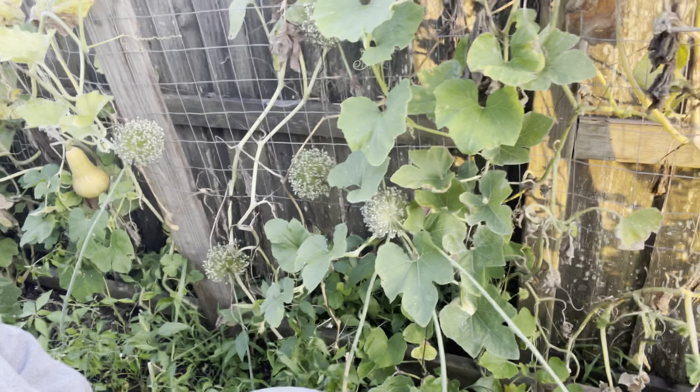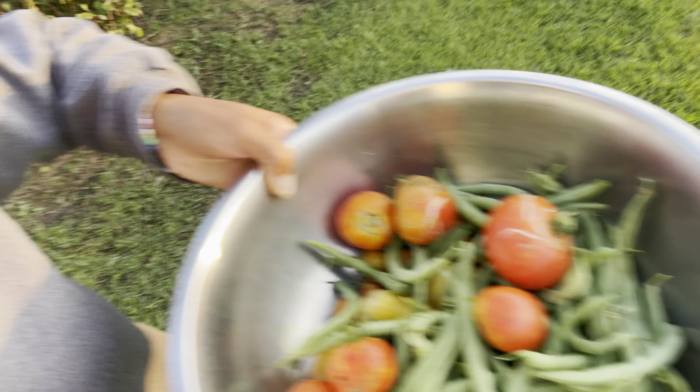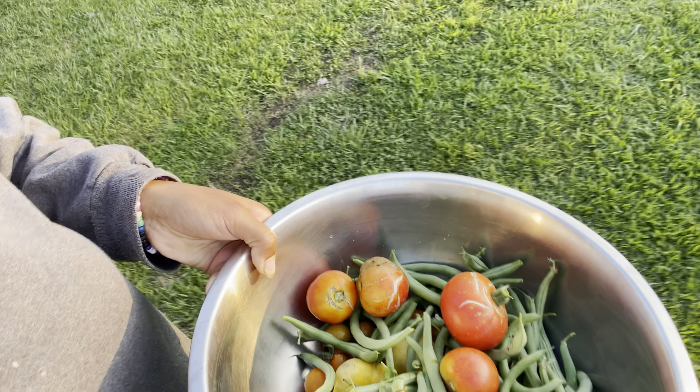We actually have some squash that is still performing — we're just gonna let those sit. By the time we get back they'll be nice and ready to go. The potatoes are still growing, not ready yet. So far we have gotten this much from our harvest — this much from our harvest.